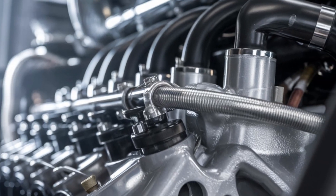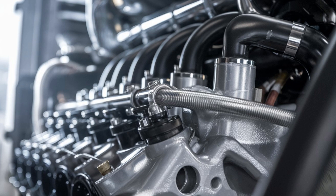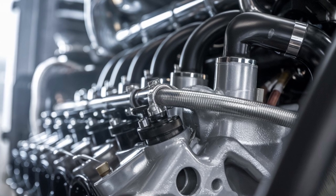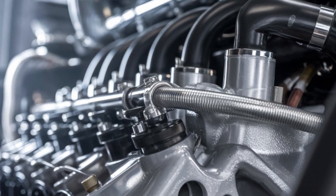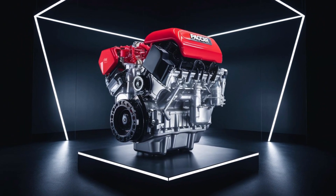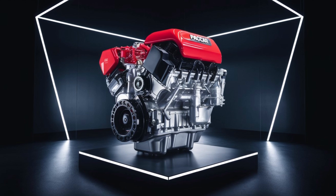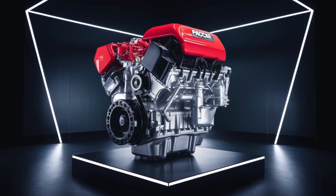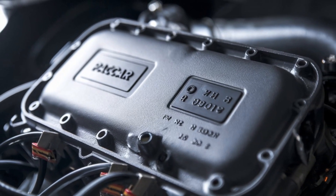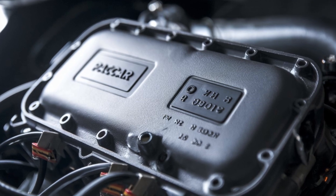There's one feature PACCAR hasn't officially confirmed, but industry insiders keep hinting at: a mild hybrid integration. A hybrid in a heavy-duty diesel? Exactly. Whether it's for auxiliary power or torque fill at low RPMs, the 2026 MX-13 might be the first step toward an electrified support system without losing that diesel backbone. If true, it could be a seismic shift in how we think about long-haul rigs.